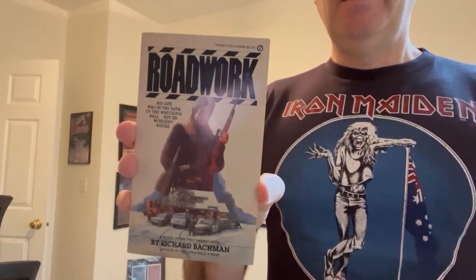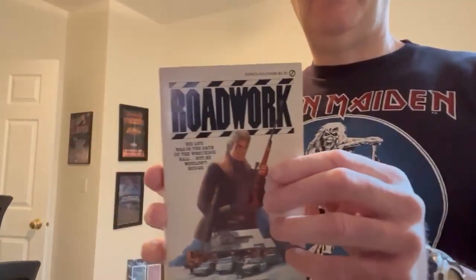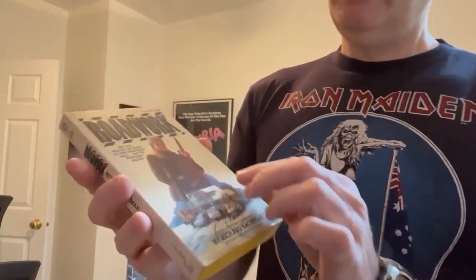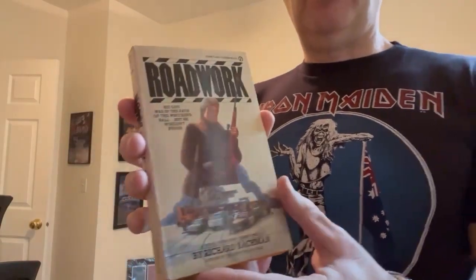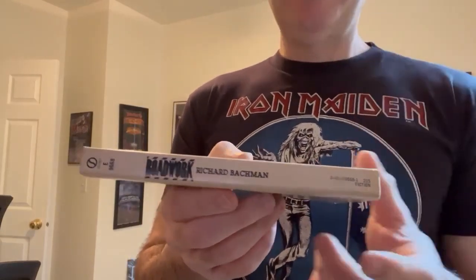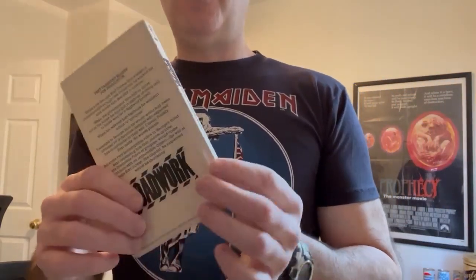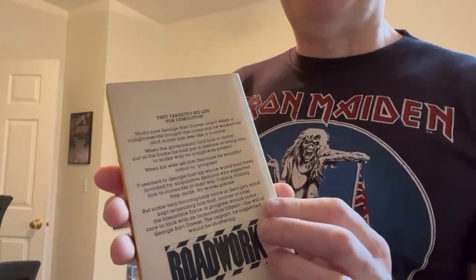Today we're going to take a look at the first U.S. edition of Roadwork. This book was originally published in 1981 as a mass-market paperback original by Signet, and this is what it looks like. Roadwork is probably my least favorite Bachman book by far, and probably one of the three worst Stephen King novels of all time, in my opinion.